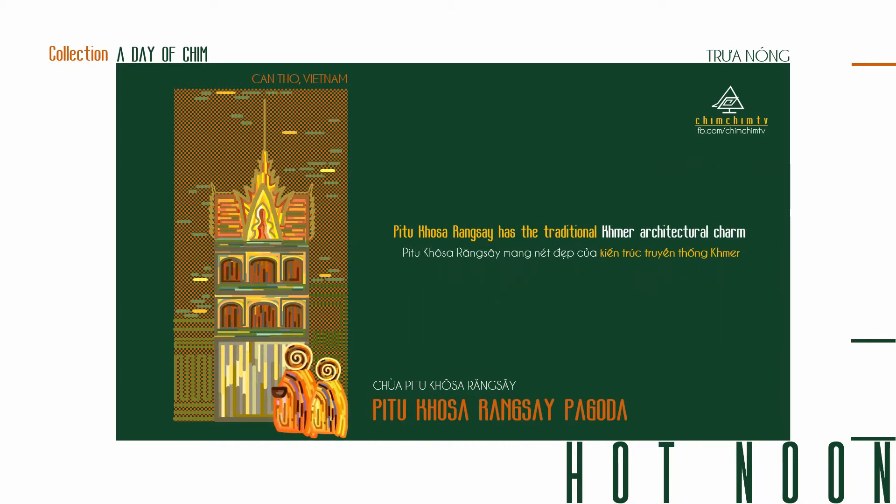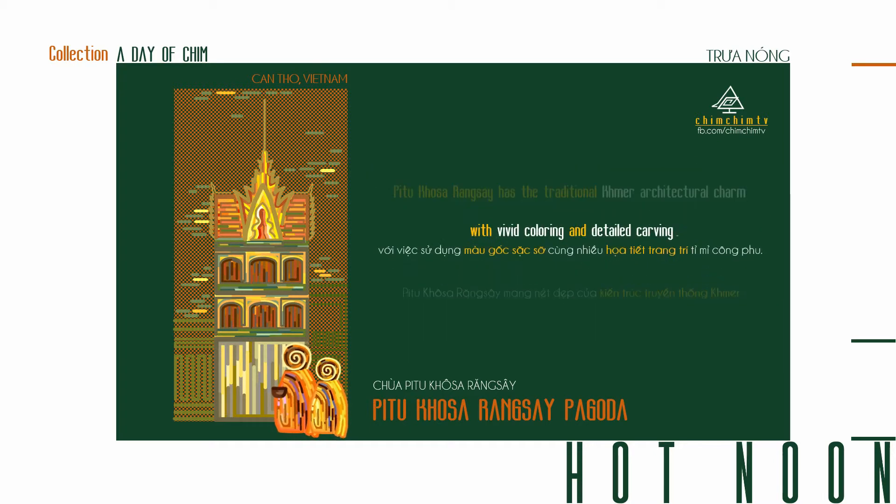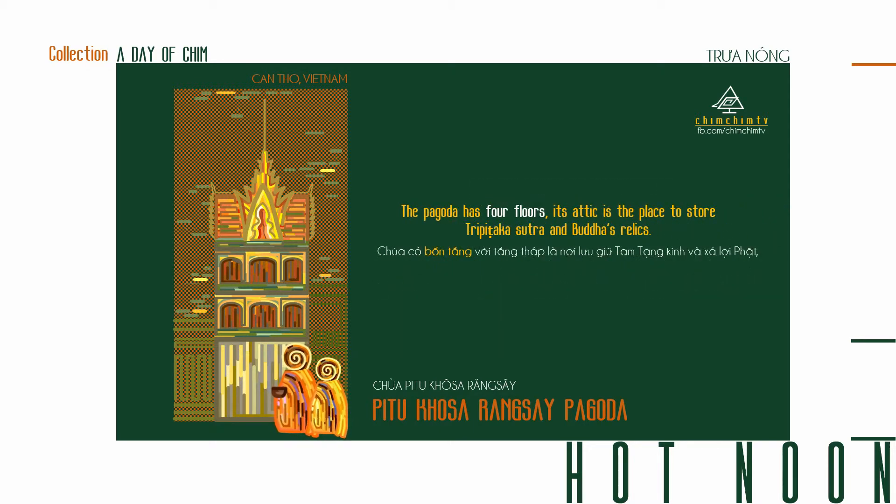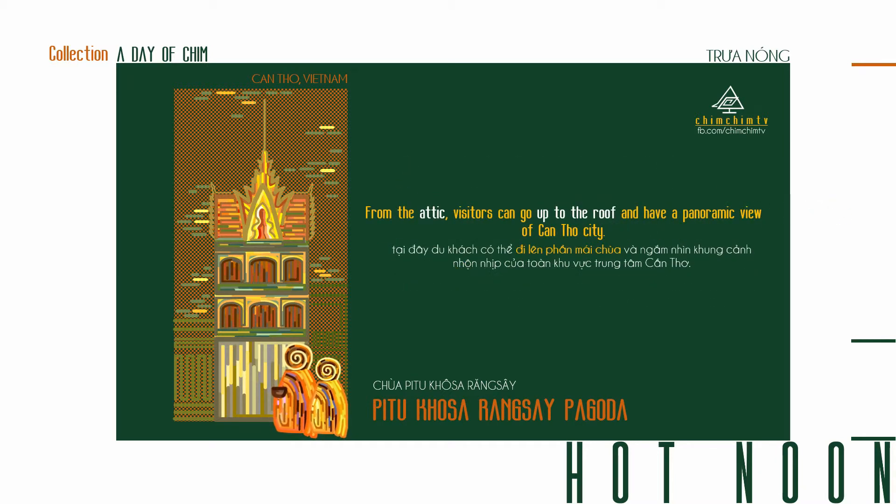Pichu Khosa Rangsi has the traditional Khmer architectural charm, with vivid coloring and detailed carving. The pagoda has four floors. Its attic is the place to store Tripitaka Sutra and Buddha relics. From the attic, visitors can go up to the roof and have a panoramic view of Khmer City.